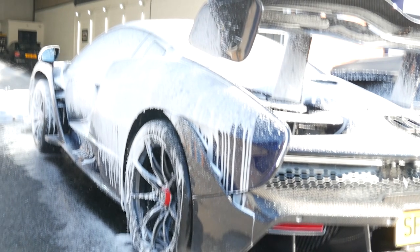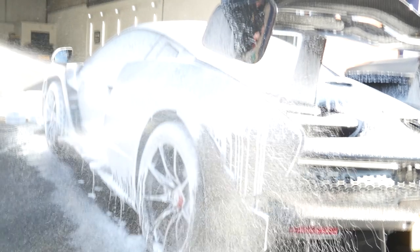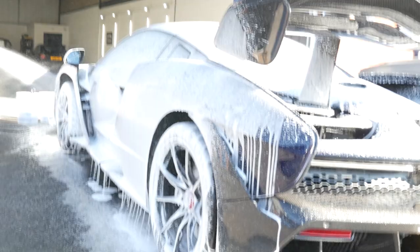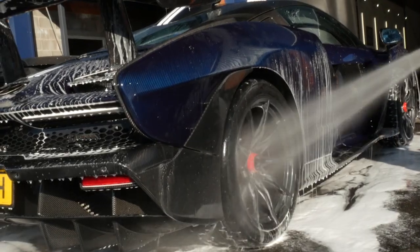The McLaren Sand EC behind me was brought to me by a very good customer of ours. It had previously been fully protected with Expel paint protection film all over the car from the main dealer they bought it from. This has been brought to me now with a view to keeping that paint protection even more protected itself and make it easier to clean going forward.